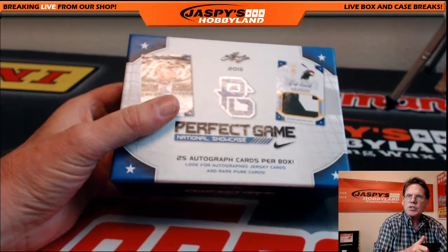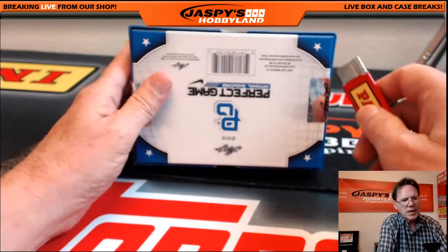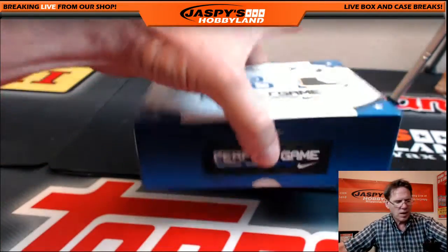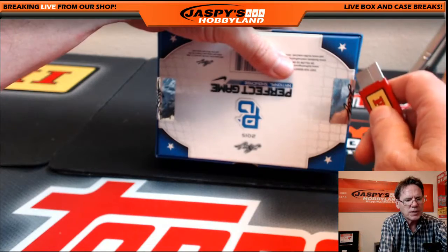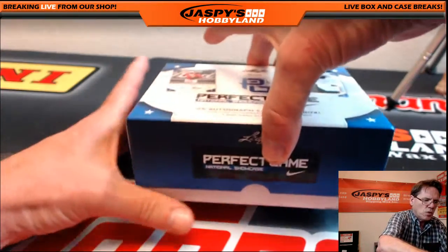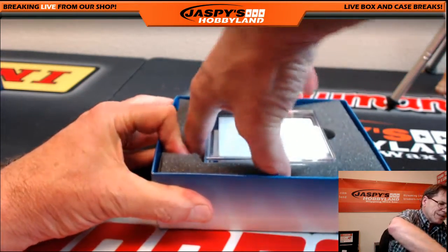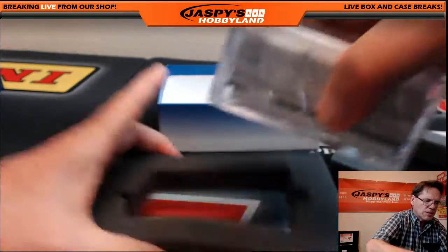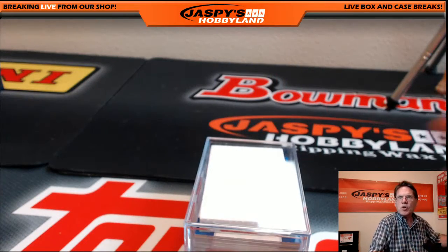Nick dropped the link in the chat, so if anybody else wants to get in on this product, check that out. In the old days when I used to do cards, they never did these double seals — I think it's great because that means nobody can mess with them. Does anybody from Panini watching? We need some new blades. Every card is autographed — 25 total hits.